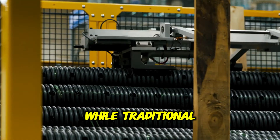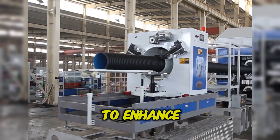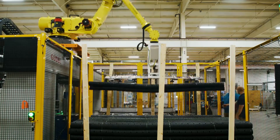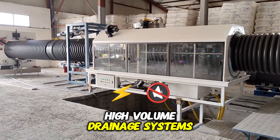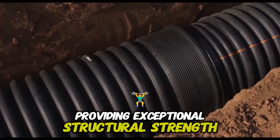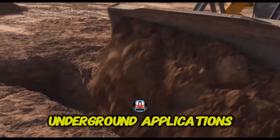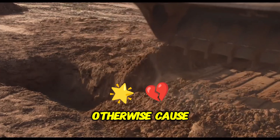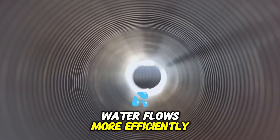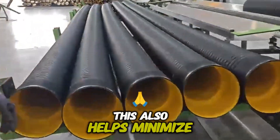While traditional corrugated drainage pipes are widely used, some manufacturers produce advanced designs such as double wall pipes to enhance performance and durability. These specialized pipes feature a two-layer construction: the outer layer is corrugated, providing exceptional structural strength and resistance to external pressures, making it suitable for underground applications where soil weight and vehicle traffic could cause damage. Meanwhile, the inner layer is smooth, significantly improving hydraulic performance — water flows more efficiently with less resistance and sediment buildup is minimized, reducing the risk of blockages.